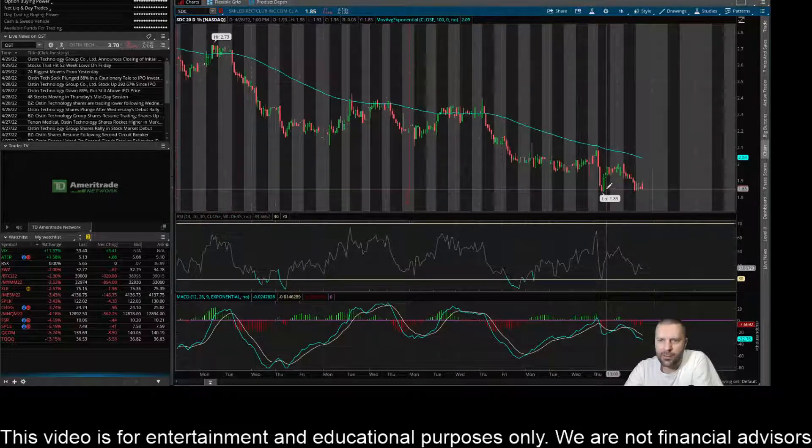And then you see a low here on this time frame of a buck 83, so it's trying to hold that level. I think that's key right now — if the sellers can crush it below the $1.83 on this time frame, I think it'll make a decent move lower.